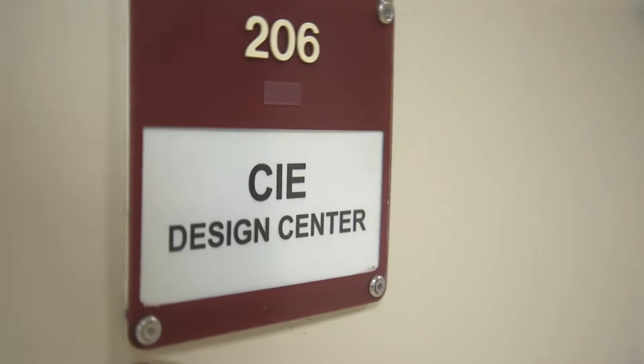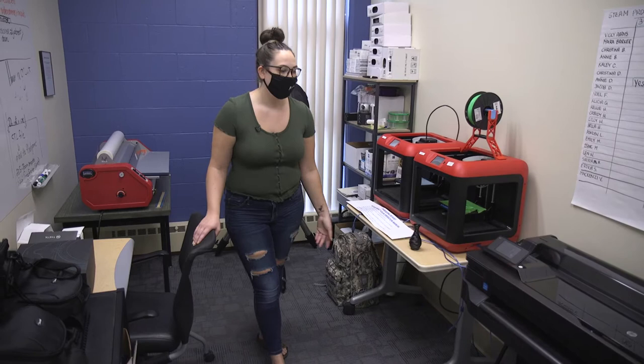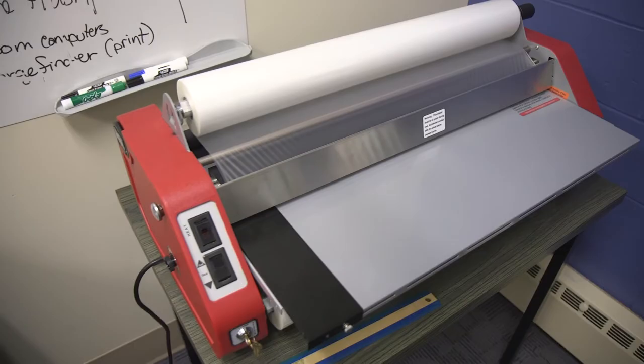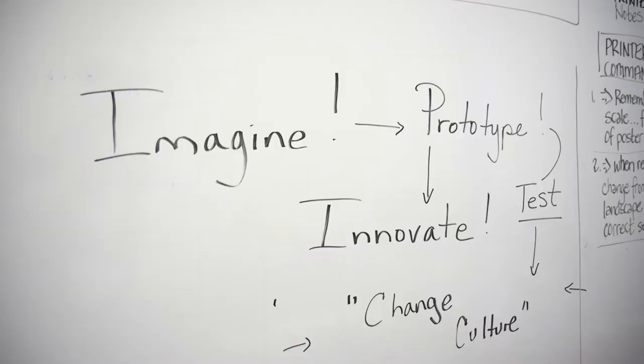Right now we are in the CIE Design Center, directly across from the CIE. In here we have a lot of our machinery that we get to use. Right here is a giant printer for making posters that you can hang up in the classroom or use as a project. We also have our 3D printers, our laminator, our binder, and our spiral binder. As an education student, you will learn how to use all of these machines throughout your classes, which is really awesome because when you go into the workforce you already know how to use them.